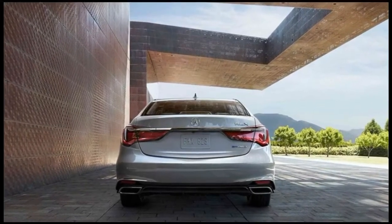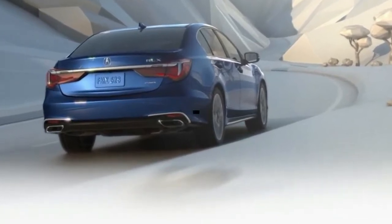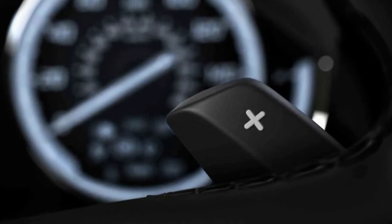The front-wheel-drive RLX receives an EPA-rated 20 mpg city, 30 highway, and 23 combined on premium gasoline. The RLX Sport Hybrid achieves approximately 29 miles per gallon combined.